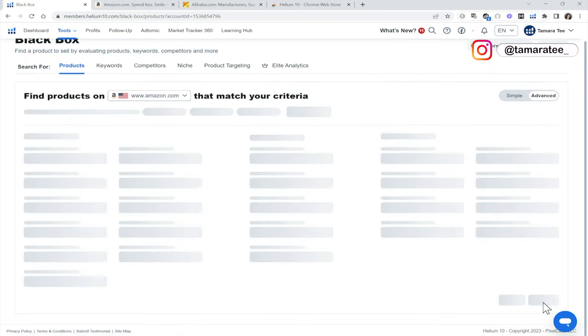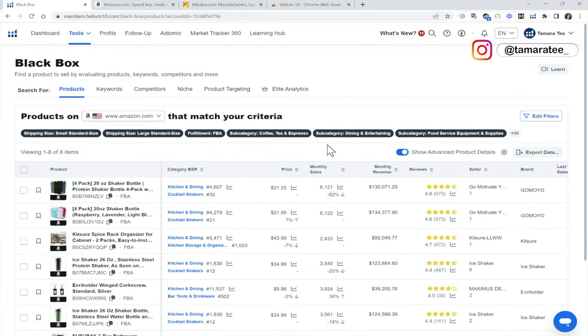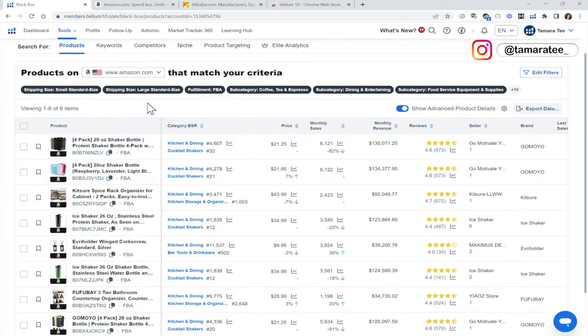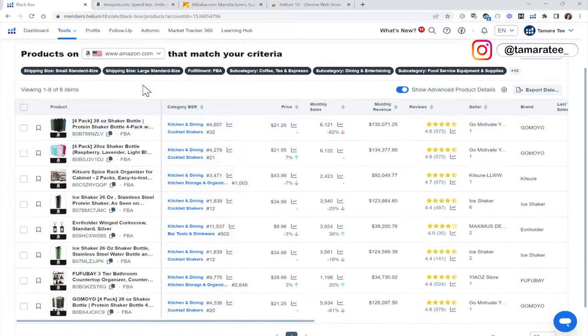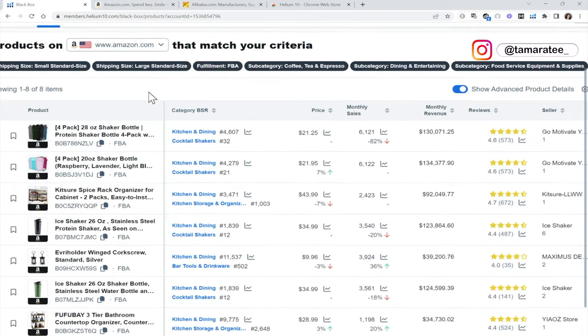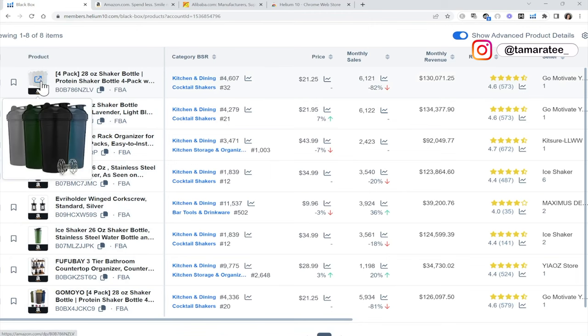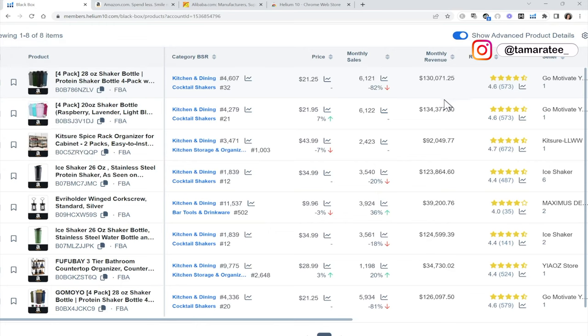Now we will hit search. We have eight products that came up — this is good news. This tells me I'm not looking through pages and hundreds of different products. I have a shaker bottle here. I'm not going to sell a shaker bottle because you guys already know this product you can find at the dollar store. We do not want products that are too common that people can buy down the street, and someone else is already making $130,000 every month selling it.